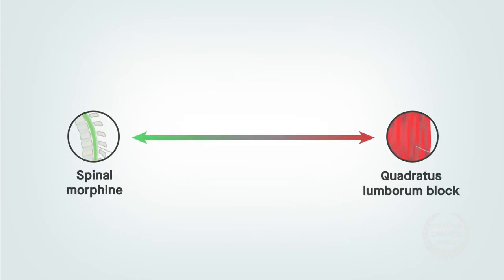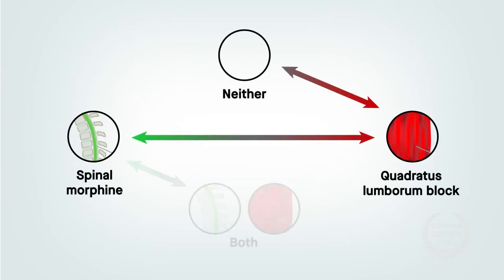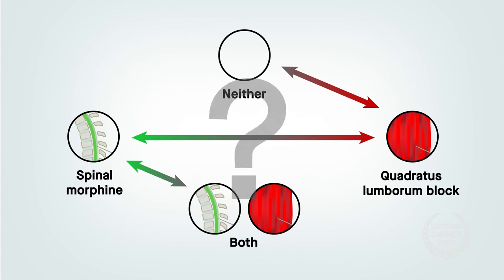But the trials that have been done have used multiple designs, making it difficult to know whether the block is truly effective.